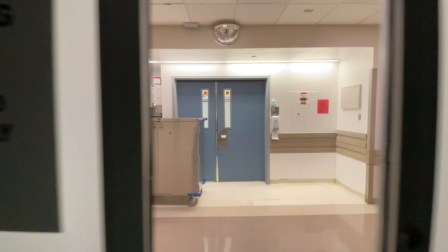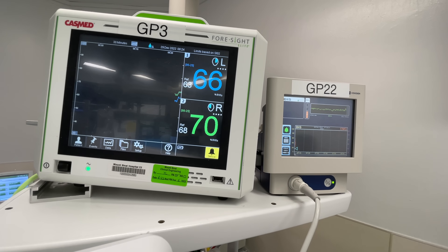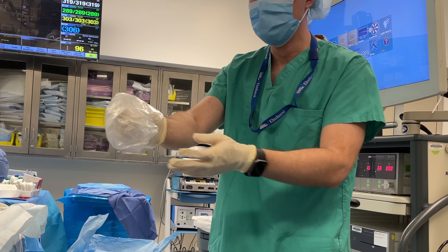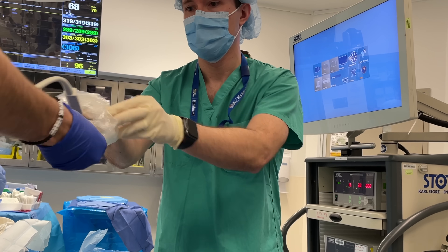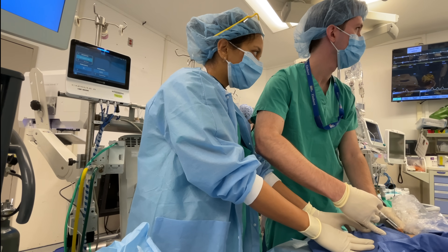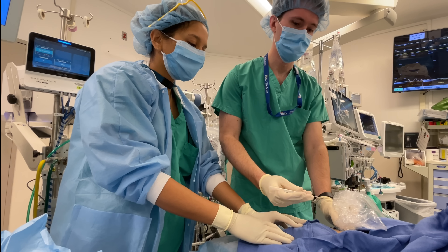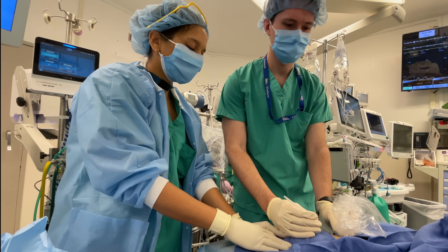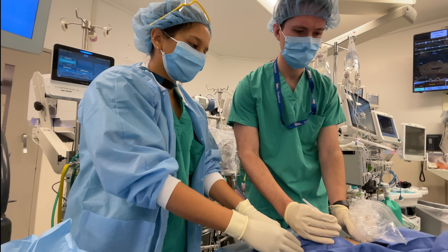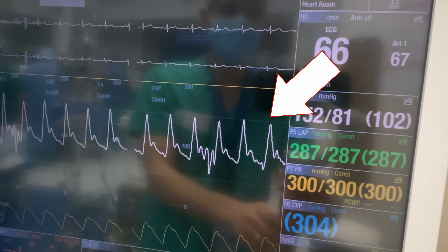Those monitors include cerebral oxygen saturation, a bispectral index monitor to get pre-induction baseline readings, and a pre-induction arterial line. This allows us to monitor the patient's blood pressure continuously, which is especially important when inducing anesthesia for patients with severe cardiovascular disease. This is a sterile procedure that starts with administering lidocaine to make it less uncomfortable since the patient is awake. It's common to use ultrasound guidance, although anesthesiologists can also perform this procedure by feel alone. This is what the continuous blood pressure waveform looks like from an arterial line.